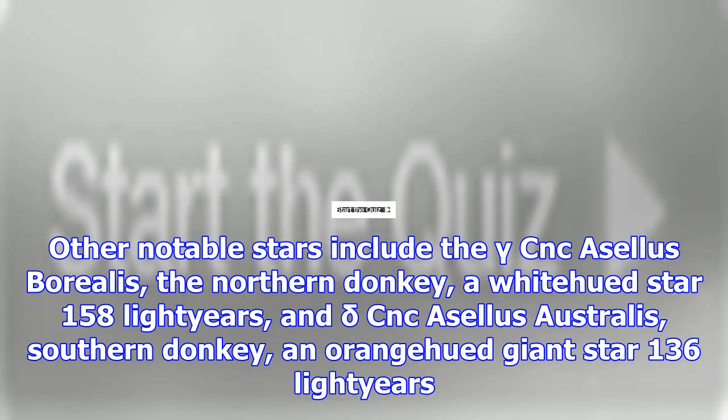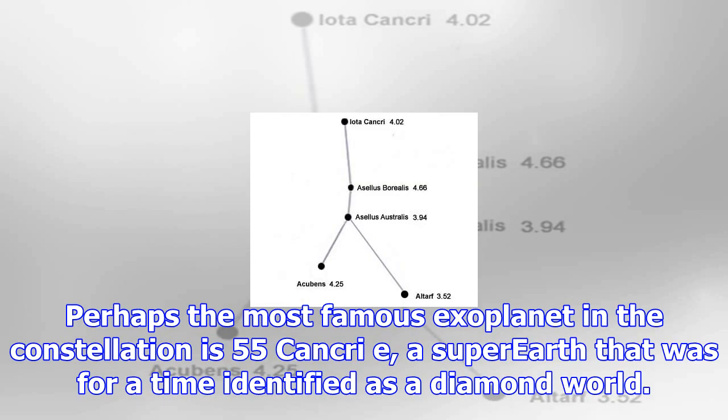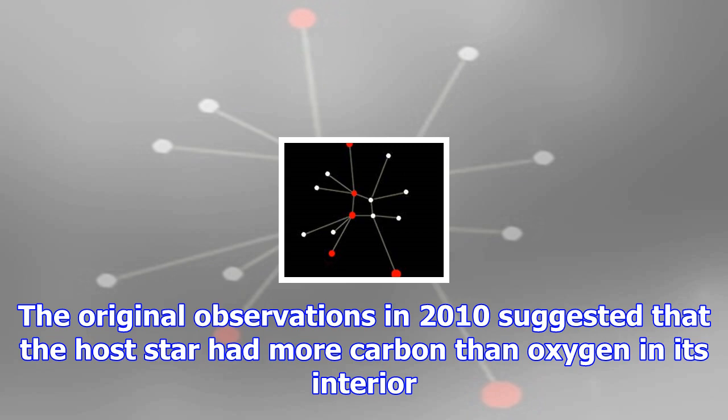Other notable stars include Gamma CNC, Asellus Borealis, the Northern Donkey — a white-hued star 158 light-years away — and Delta CNC, Asellus Australis, the Southern Donkey, an orange-hued giant star 136 light-years from Earth.